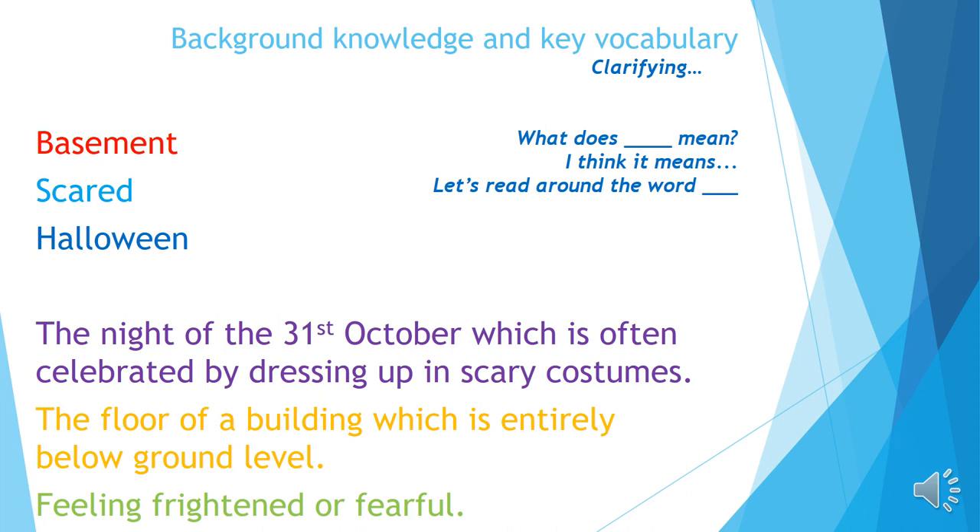That leaves me with 'basement' and 'scared' and two more definitions. My orange definition: 'The floor of a building which is entirely below ground level.' I don't think that means scared. My green definition: 'Feeling frightened or fearful.' I think if people feel scared they do often feel frightened, so I think that means scared — and that must mean a basement is a floor of a building below ground level, so underground.